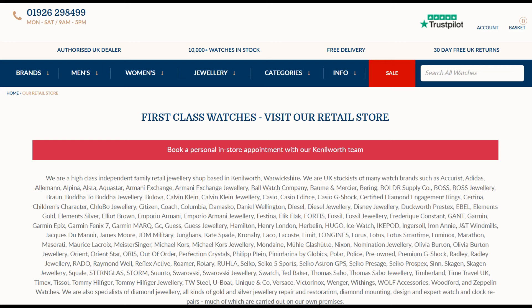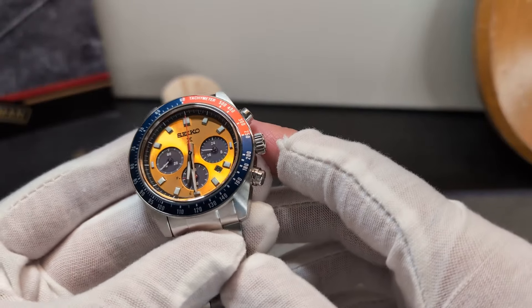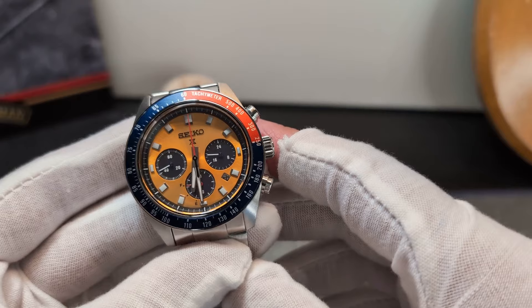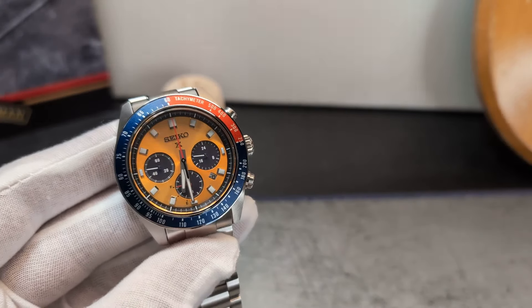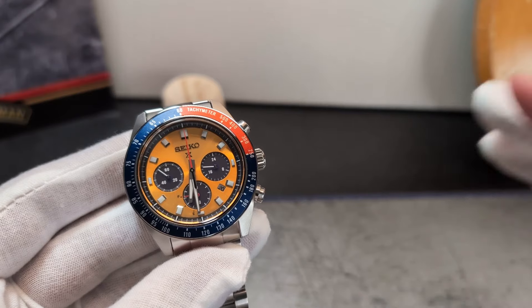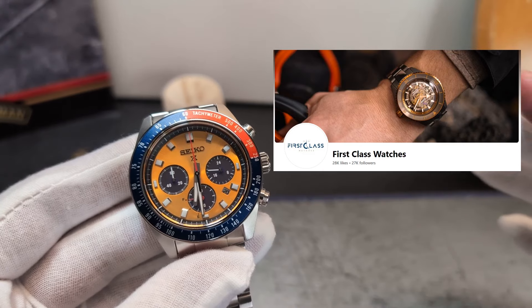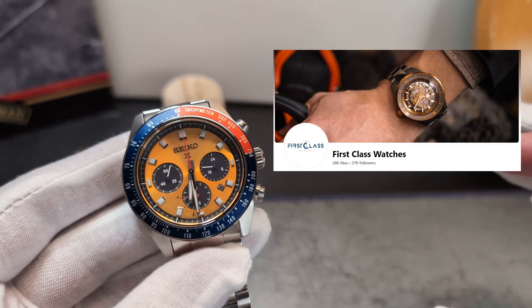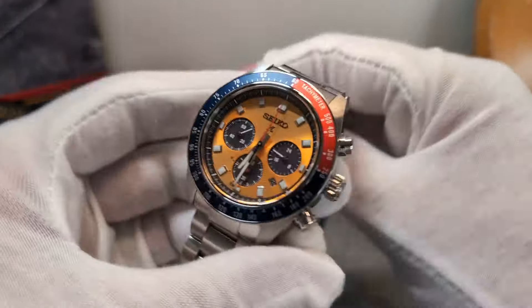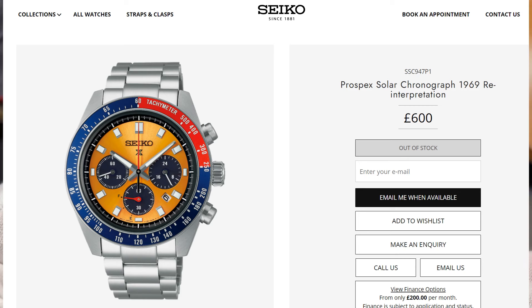First Class Watches, here in the UK — more on that in a second. Let me zoom in because you're going to want to see this one up close. First Class Watches, over there in the West Midlands, have lent this one to the channel. Massive thank you to them. I'd strongly recommend you check them out and please let them know you've come via the Time Bombardier channel. Curiously, this one is out of stock on the UK Seiko website but First Class have got them in stock, so do give them a shout.